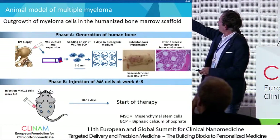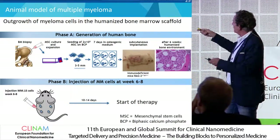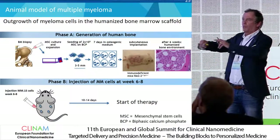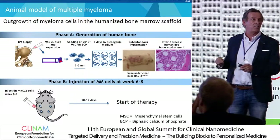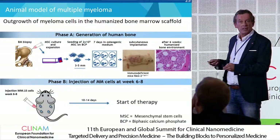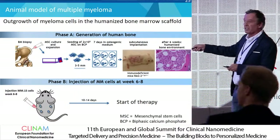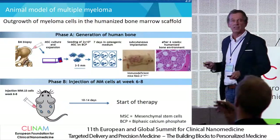You have these bone scaffolds formed in osteogenic medium, and then they are put subcutaneously in mice. After six weeks, we say we have a sort of humanized bone environment. The second phase is then to inject the tumor cells, which are derived from patients, in the vicinity of the bone scaffolds, in the bone environment. Then we wait 10 to 14 days and start therapy.